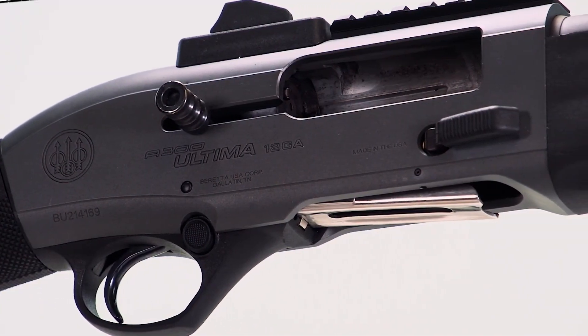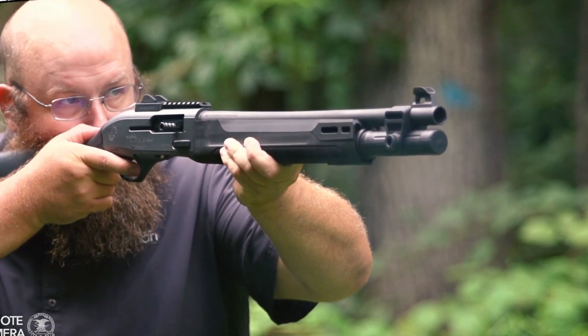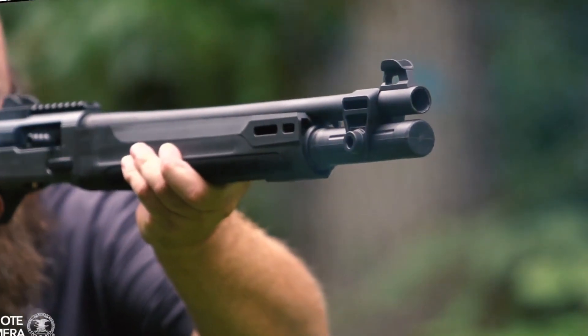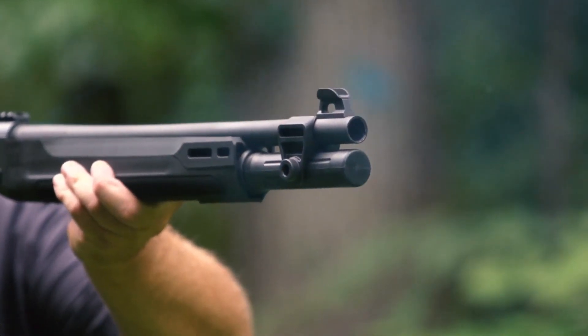The receiver features a Picatinny rail for mounting optics, and the forend has MLOK for mounting accessories. We had the opportunity to fire a few rounds and thoroughly appreciated this new Beretta thumper. The Patrol is designed to run Federal Flight Control Buckshot, but it can handle a wide range of ammunition.